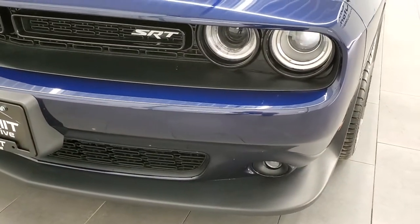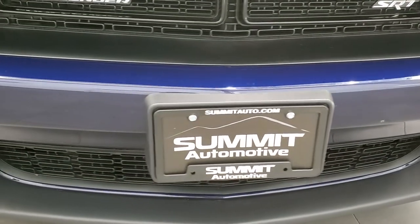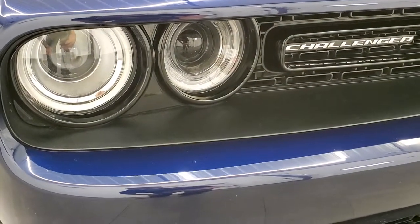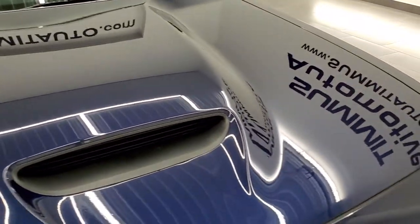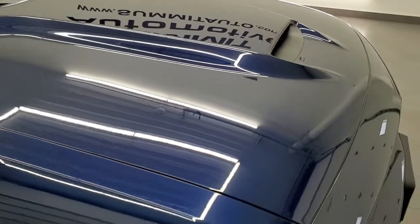It comes with the HID headlamps and LED halo running lights. The front bumper and lower valence is in really nice shape — no major dents, dings, or cracks. Headlight lenses are nice and clear. And the hood, my favorite hood on the Challengers, with the center hood scoop, is in excellent shape. I didn't see any dents or dings on there.